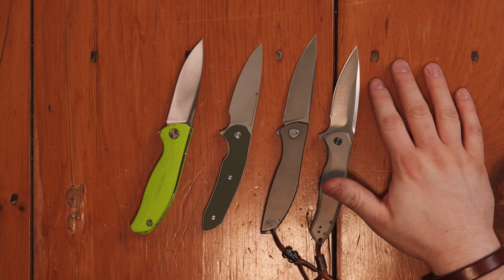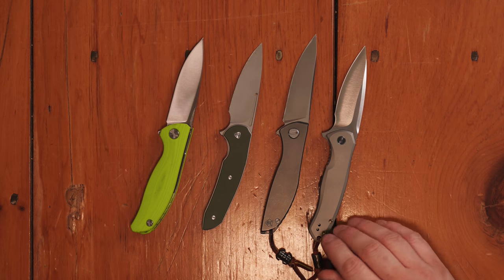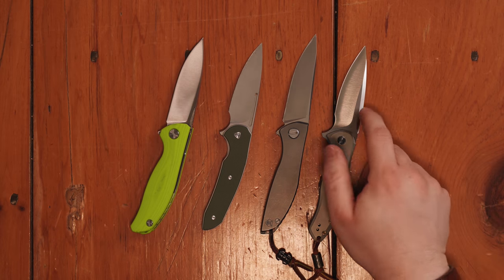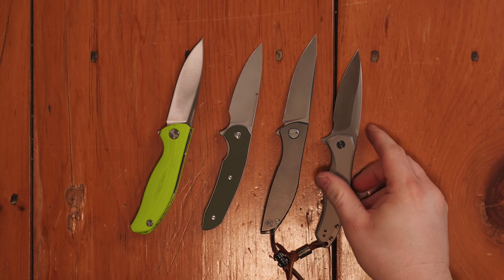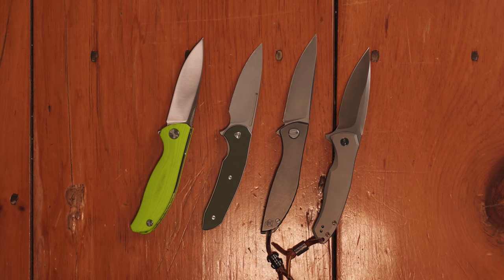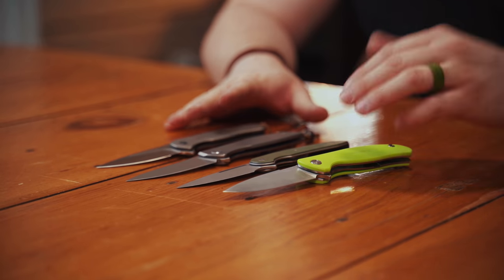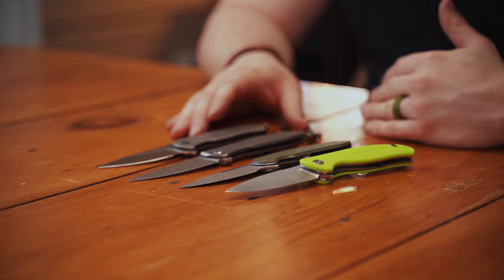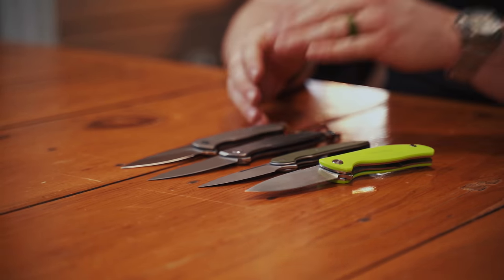Here's another one — the blade shape's a little different because this one has a very big swedge on it, but again it's a similar knife: flipper, frame lock, on bearings, deep carry pocket clip from We Knife — very high quality and much cheaper than the Neon Zero. There are a lot of options that are much cheaper, and I think you're better off getting something from a reputable company like Ferrum Forge, We Knife, Civivi, Honey Badger, or QSP than getting a cheap knockoff of your grail.